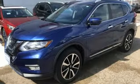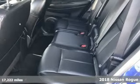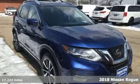Here's a certified 2018 Nissan Rogue. Long, tall, or wide, there's plenty of cargo and passenger space inside this sharp-looking crossover.